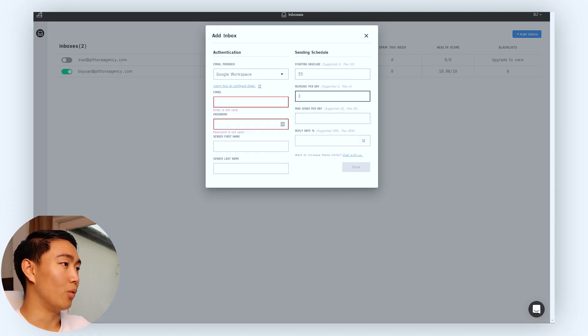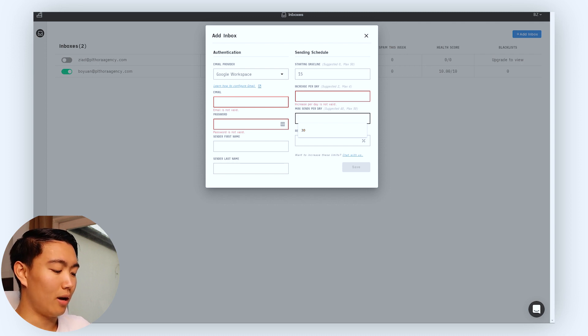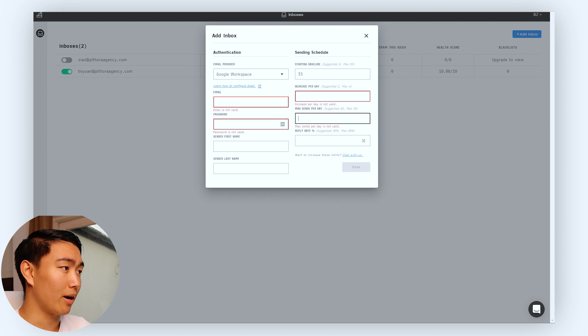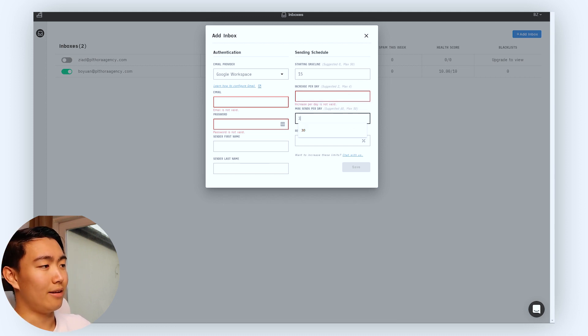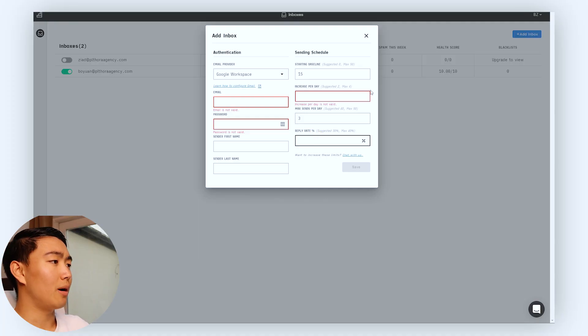If your inbox has been around for a few months already, or you've been using it for years as an e-commerce brand, then I recommend starting with anywhere from 15 to 20. Let's start with 15 in this demo. Then you want to hit increase per day. If you're just getting into email marketing, I recommend increasing by increments of no more than three. Whereas if you're doing cold email, I really recommend ramping up by one to two a day. For max sends per day, if you're doing outbound prospecting, I recommend 15 to 25. If you're an e-commerce business, go 30 or above — the max is 50, but I recommend staying in the 30 to 40 range, since e-commerce brands send at slightly higher volume.